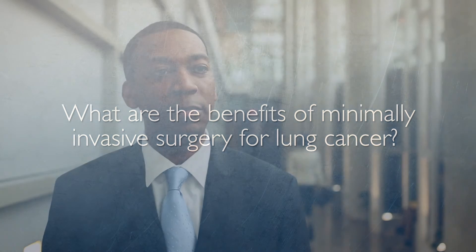The benefits of minimally invasive lung cancer surgery are multiple. Patients realize quickly that there's a great cosmetic result. However, multiple studies have actually demonstrated that minimally invasive surgery leads to decreased post-operative pain, decreased length of stay in the hospital, and a faster recovery and return to work.